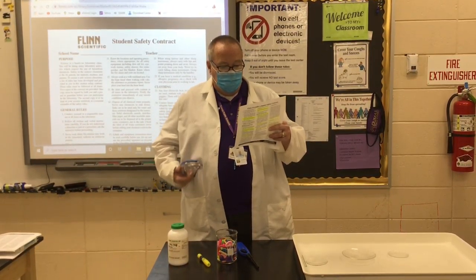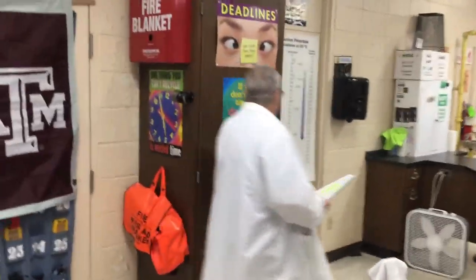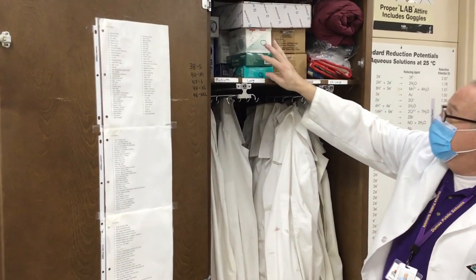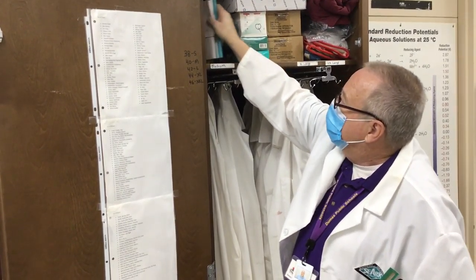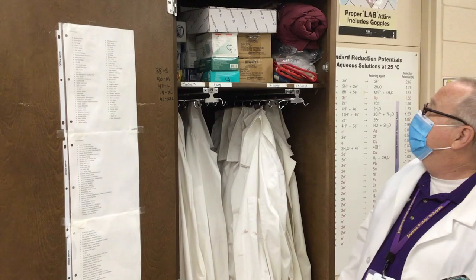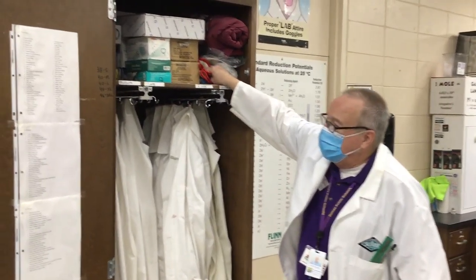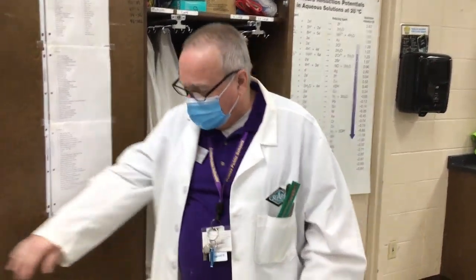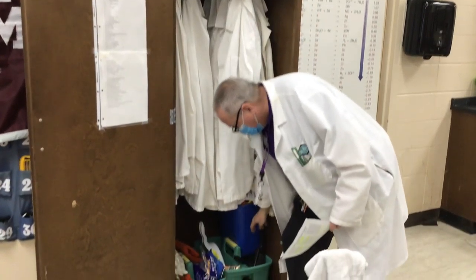Long hair tied back, jewelry secure. Lab aprons will be provided — we have small disposable ones and lab coats. When the need arises, we have gloves, disposable aprons, lab coats, and more hair ties. We have hot hands and oven mitts to hold hot things, asbestos oven mitts for even hotter things, and safety cleanup supplies for small and moderate spills.